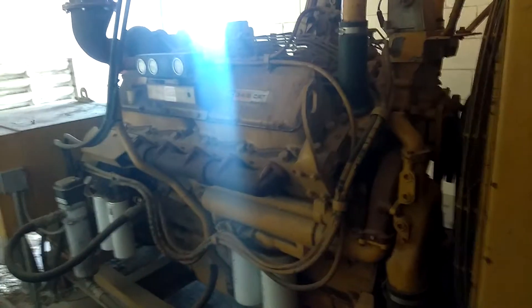They actually built the building here around the generator, so it's never going anywhere. It's got a giant radiator on the thing — it's like a tractor. Man is this thing big.